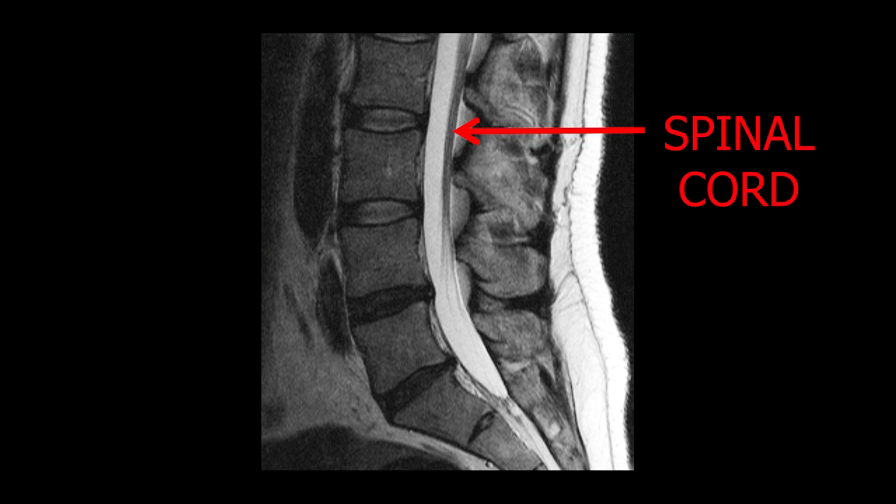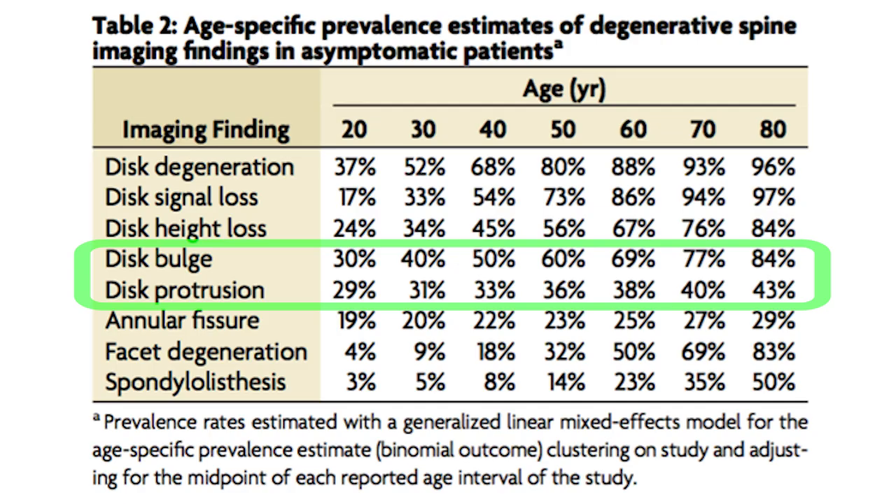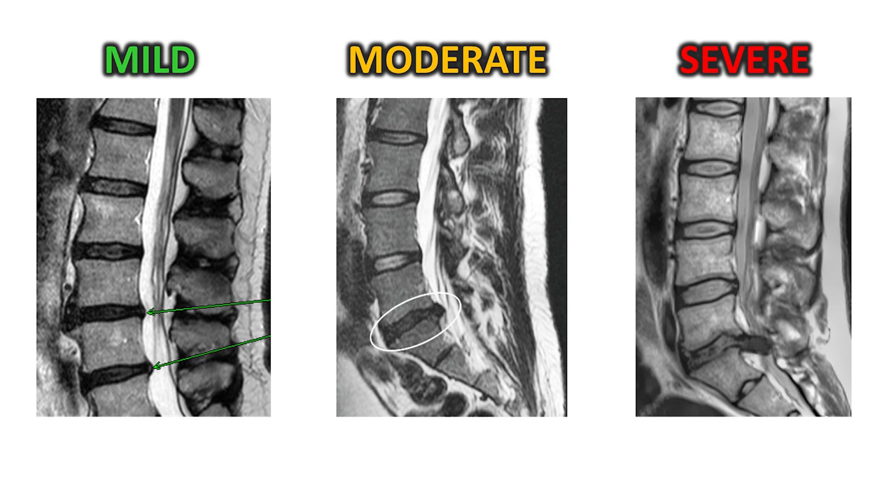And a disc bulge is bad, right? Well, yes, but this is where we run into what's probably the most common misconception. There's actually lots of space in the spinal canal, and the nerves only take up a bit of that space. So if the disc bulge is small, it often won't have much effect on the nerves. In fact, depending on your age, half the world has a disc bulge and has no symptoms at all. So the significance of a disc bulge depends on things like the direction and severity of the bulge, and what symptoms you're getting, which is a crucial part of diagnosis for disc problems.